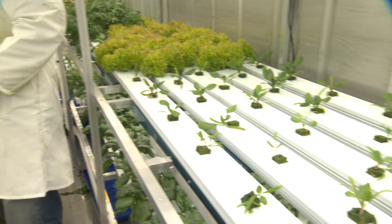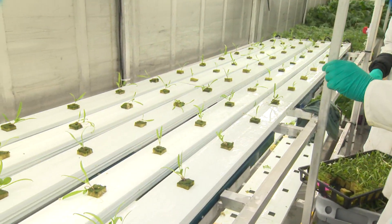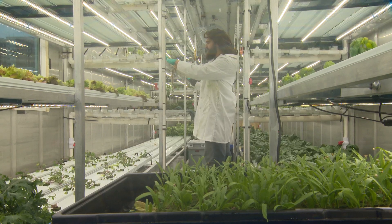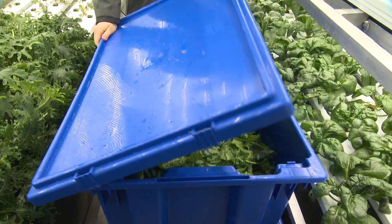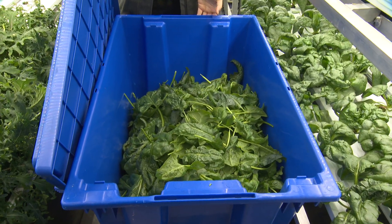We have eighteen hundred planting slots growing five different varieties of produce for the cafeteria here. We're growing basil, arugula, mixed greens, and a few other varieties of herbs and produce. Here we have spinach that's going directly to the University of Ottawa cafeteria.